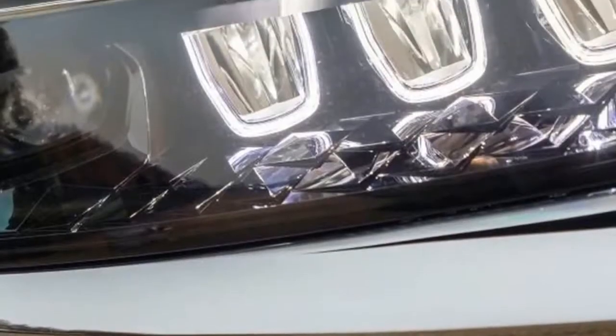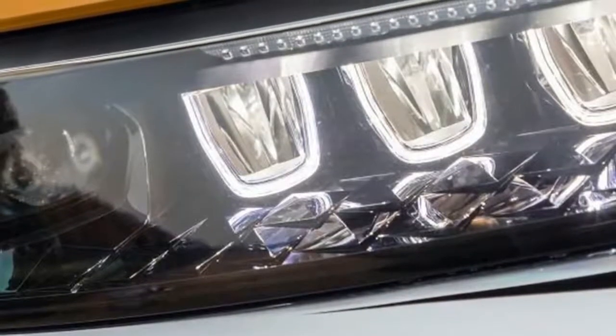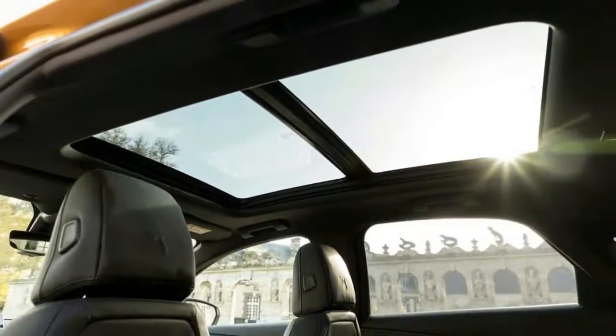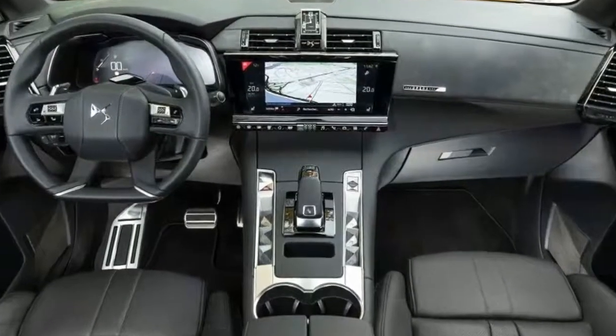Clever Active Scan Suspension endows the DS7 with decent riding comfort, though the driving modes frustratingly do not offer the option of personalizing them.